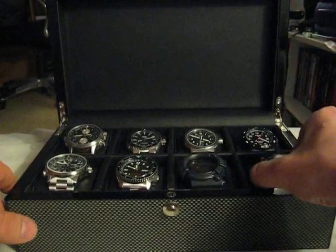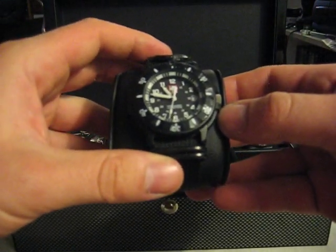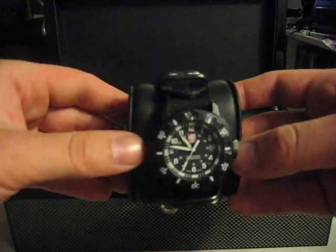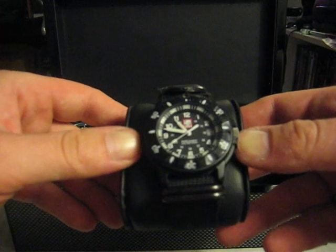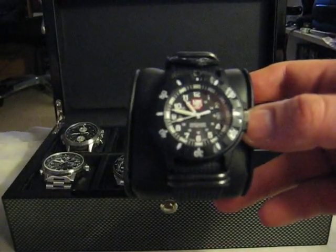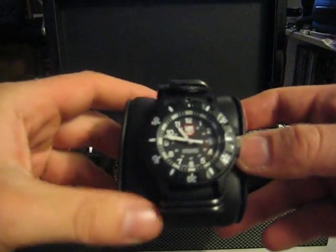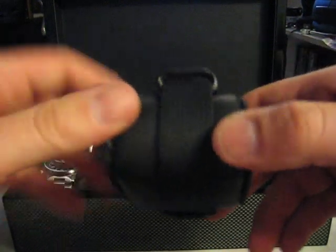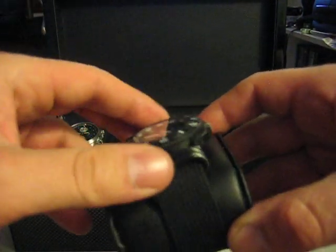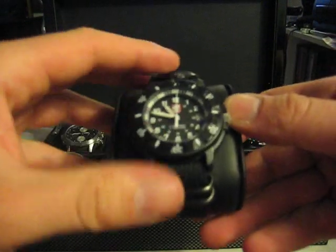Another watch I have here is the Luminox. They call it the Navy Seal, even though I doubt any Navy Seals use these watches. The model number on this is the 3001, I think — the classic Luminox. It's got green tritium vials in it. I got a Meritex Zulu band for it. Really comfortable, a little beat up, but gets the job done.